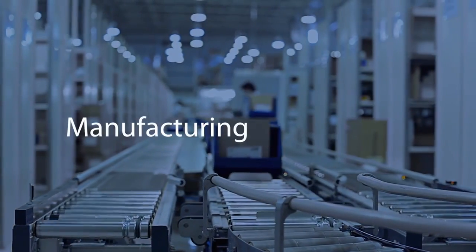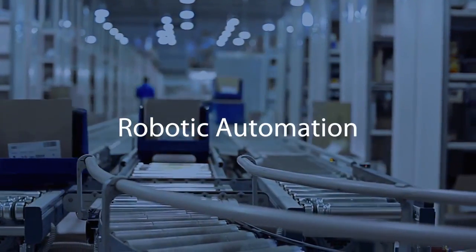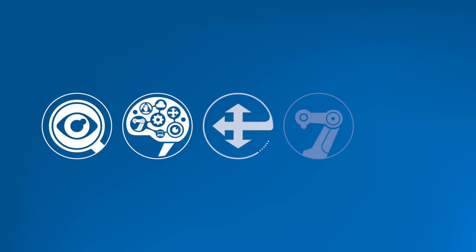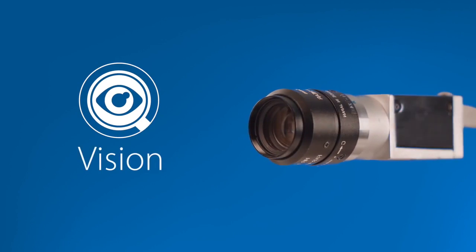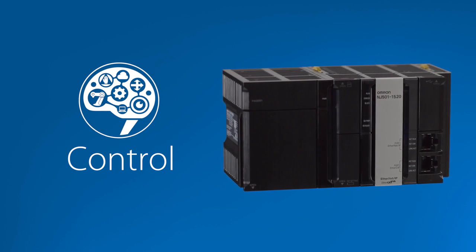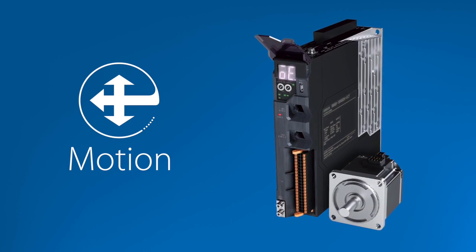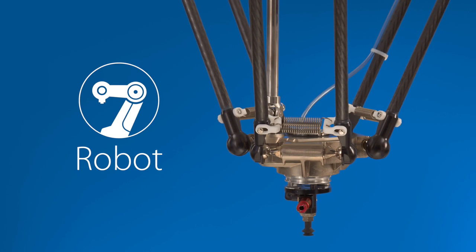If you're involved in manufacturing or packaging, you know that implementing and maintaining a robotic automation solution is no small task. The complexity starts with all the different vendors it takes. Vision technologies such as cameras and encoders come from one vendor. The controller and the software used to program it come from another. You need one for motion devices such as servo systems and a different vendor for the robot itself.